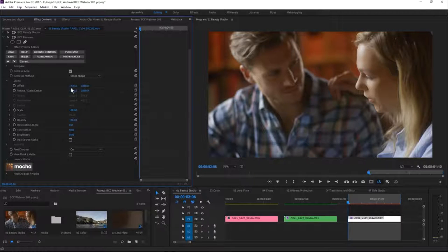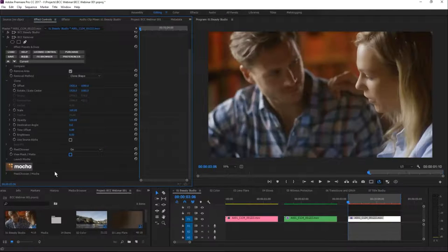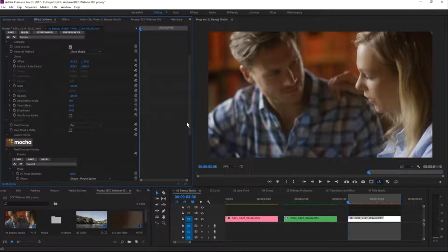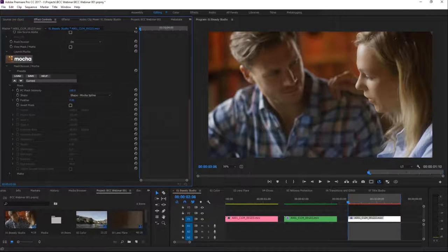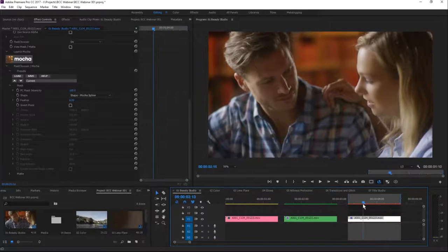Once we exit Mocha, we change the removal method from Clone Spot to Clone Shape. This takes the tracked Mocha mask and applies it, then asks for an offset of where to clone from. We can feather that shape out to get it smooth. The shape is tracked through the clip by Mocha, so no additional work is needed — it tracks through straight away.